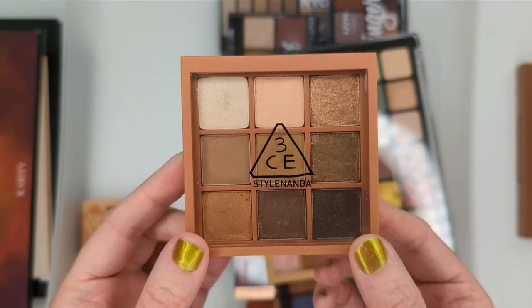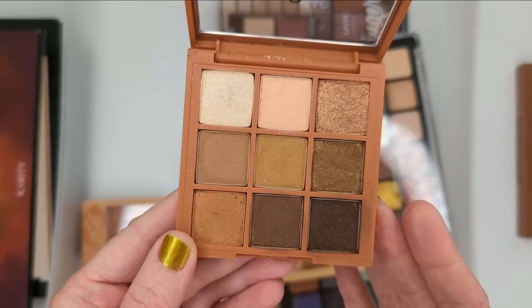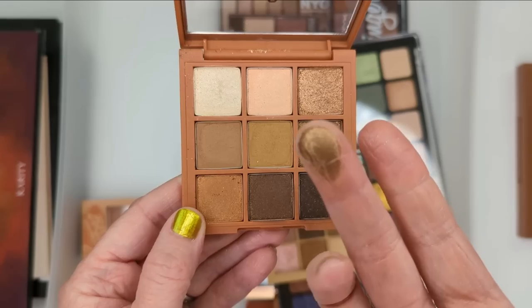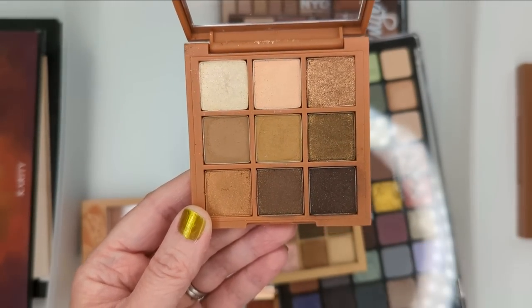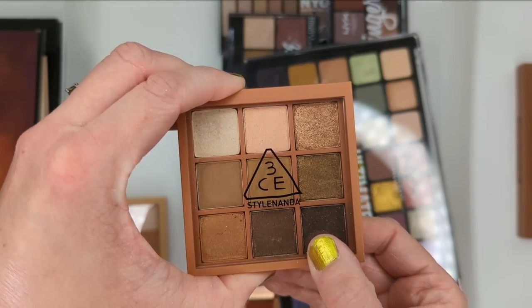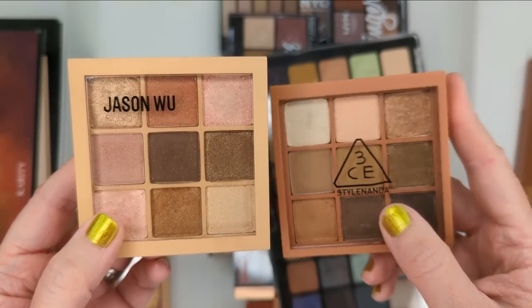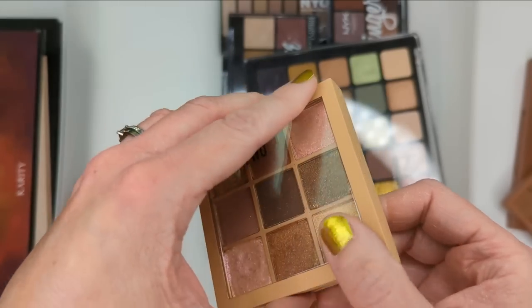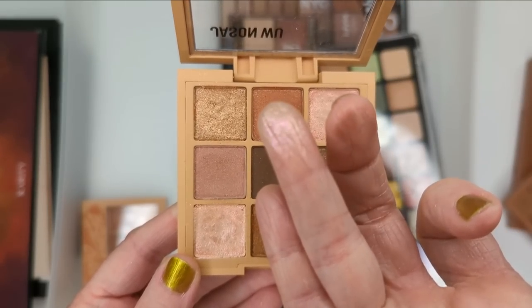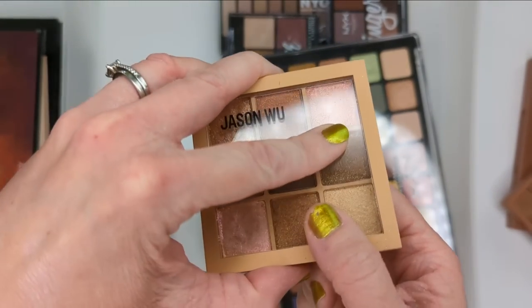Next up I have this palette from 3CE, a Korean brand — it's called Plot Twist. I like this one because it's really neutral. The only thing I don't love is that most of the shimmer shades are toppers, but they are very pigmented toppers that pick up really easily. I might hang on to this one since the undertones are a little different than others I have. I also have this palette from Jason Wu — I feel like he was totally trying to copy this brand because it looks and feels very similar. It had some really pretty duochrome shades, like this gorgeous one right here. I think I'll hang on to this one for now since I'm still picking it up every once in a while.